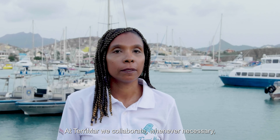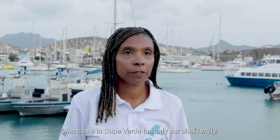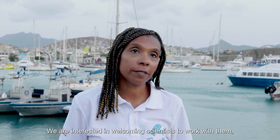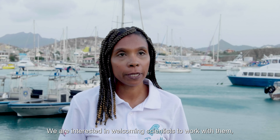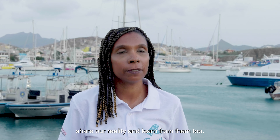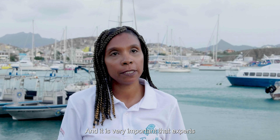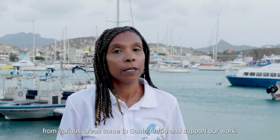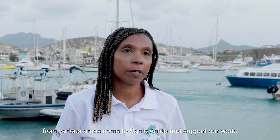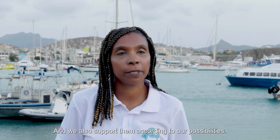A Terra e Mar colabora, sempre que necessário, com cientistas de várias partes do mundo que vêm a Cabo Verde estudar nossa biodiversidade. Nós temos todo o interesse de receber cientistas, trabalhar com eles, partilhar a nossa realidade, aprender com eles também. É muito importante que pessoas especialistas de várias áreas venham a Santo Antão e apoiem o nosso trabalho, e nós também os apoiamos conforme a nossa possibilidade.